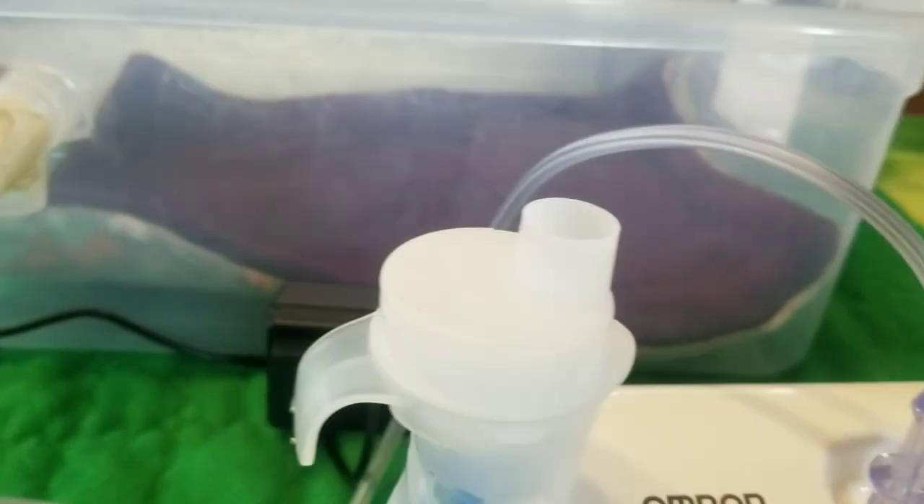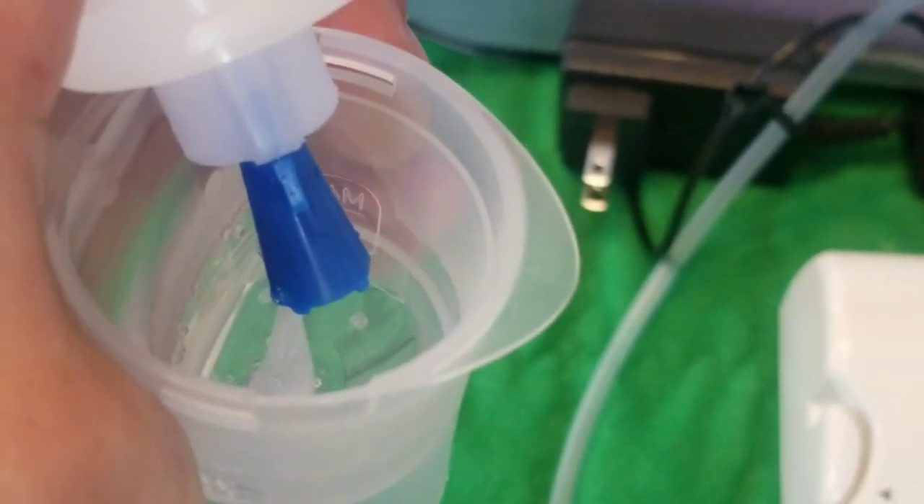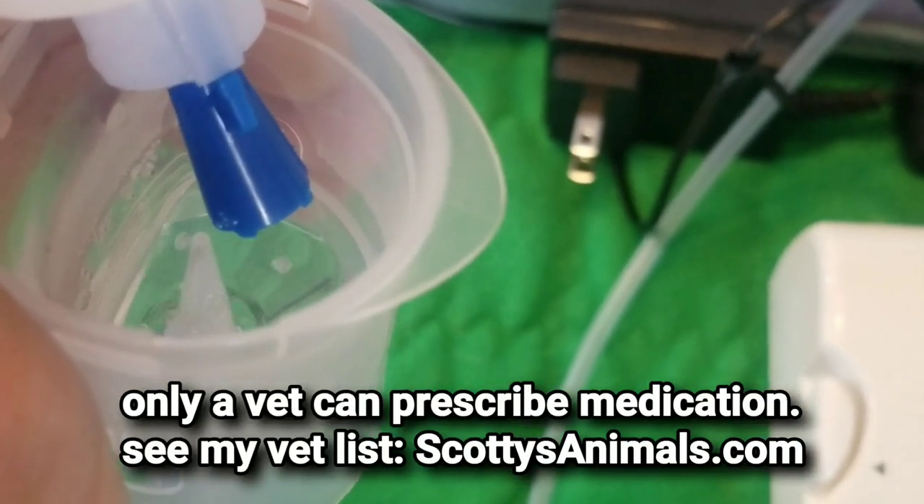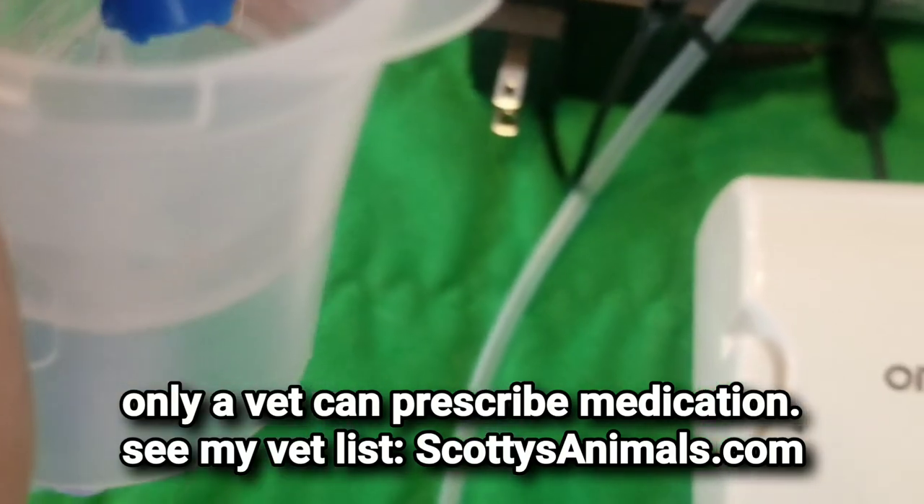The way we use it with guinea pigs is we take a bin like this, put a lid on it, and connect the cup to it, allowing the vapor to go into the area where the guinea pig will sit. A mixture of saline solution and medication is put in the cup and then it is covered.